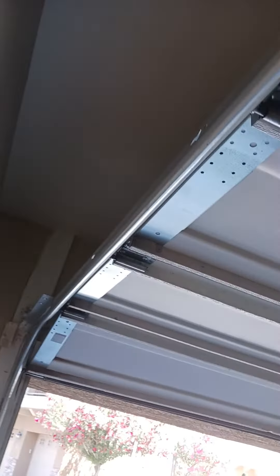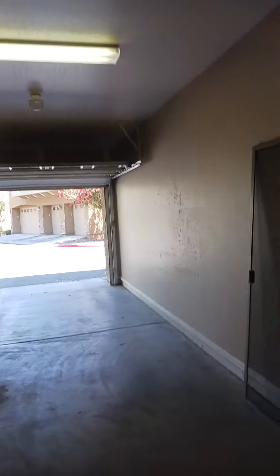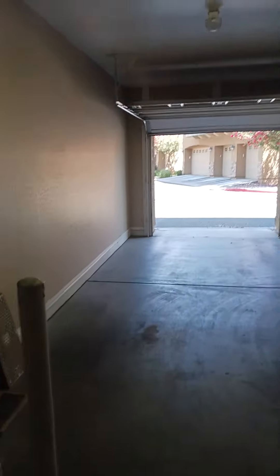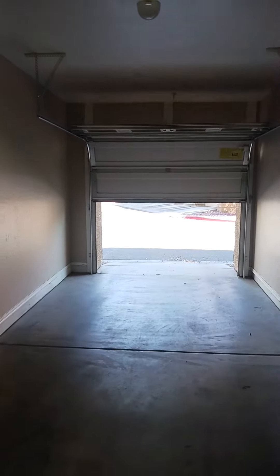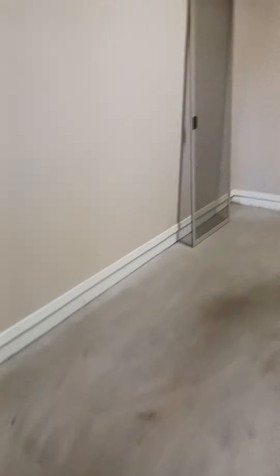Yeah, I don't see it. Checked the garage to see if it was up there. Yeah, I don't see anything. I don't see anything.